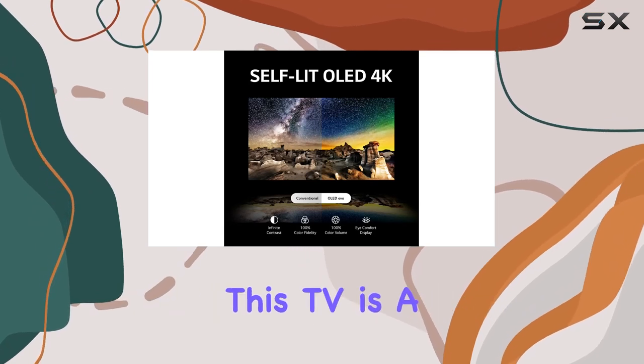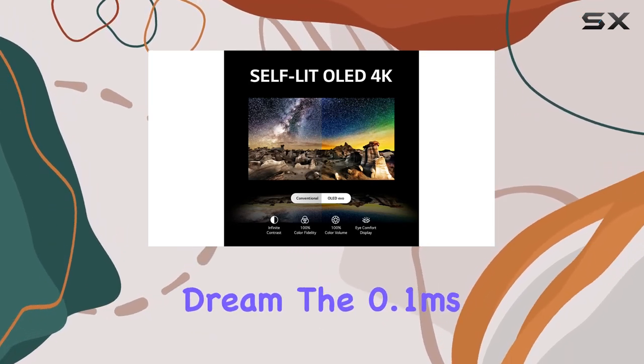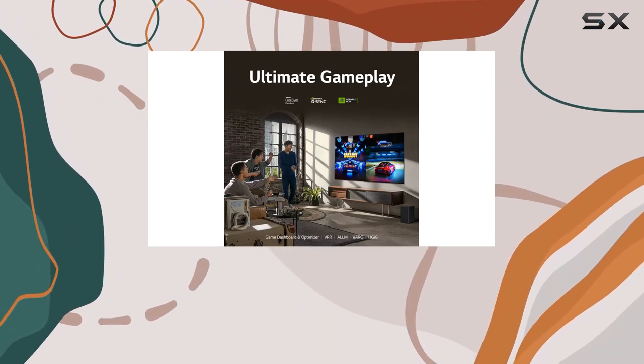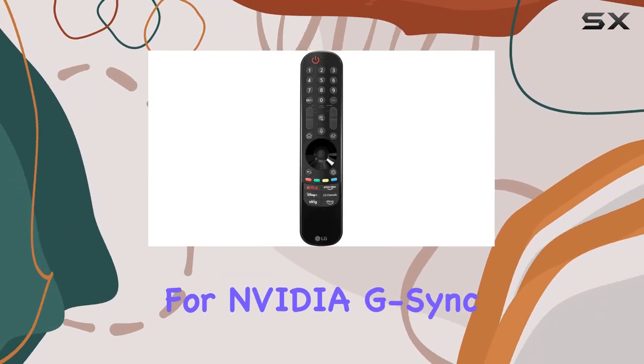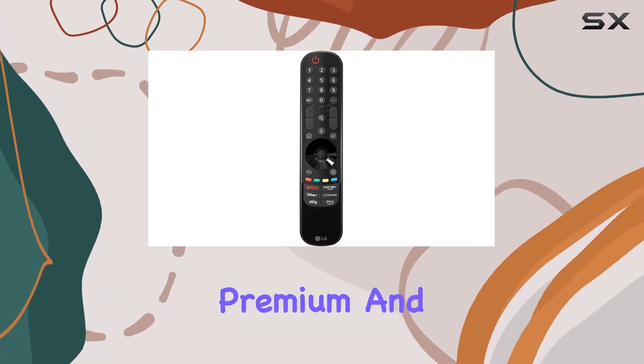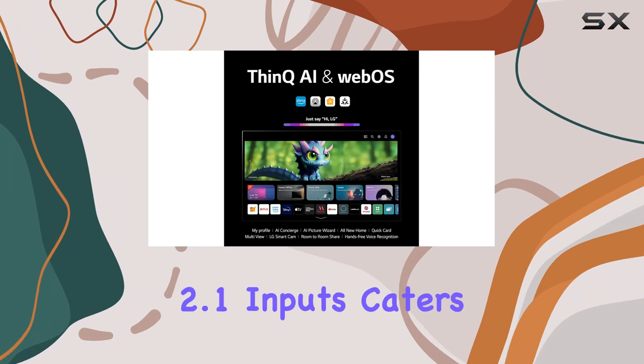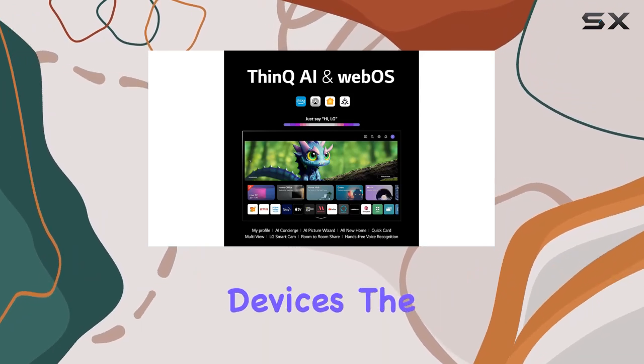For gaming enthusiasts, this TV is a dream. The 0.1ms response time, 120Hz refresh rate, and support for NVIDIA G-Sync, AMD FreeSync Premium, and VRR guarantees smooth and responsive gameplay. The inclusion of multiple HDMI 2.1 inputs caters to all gaming devices.